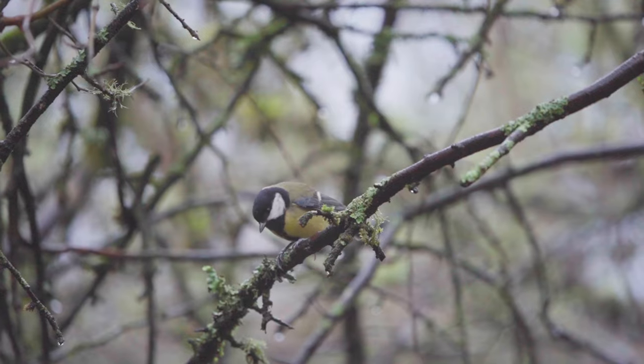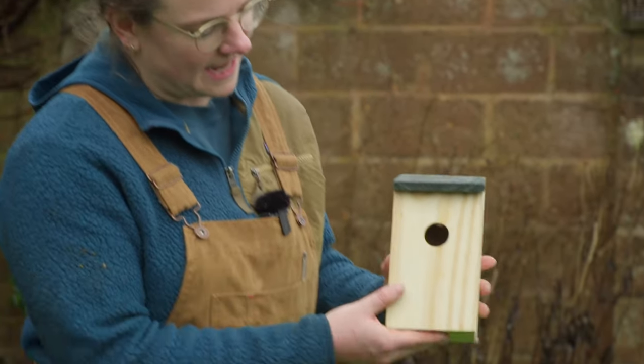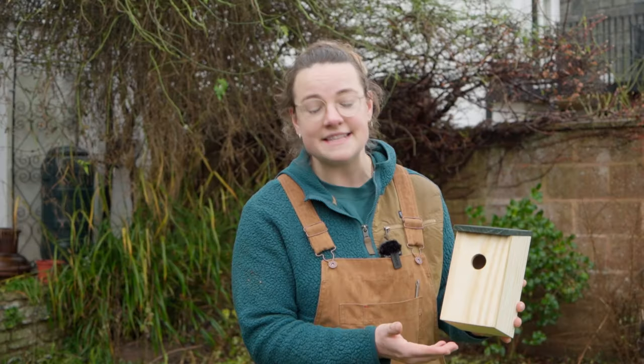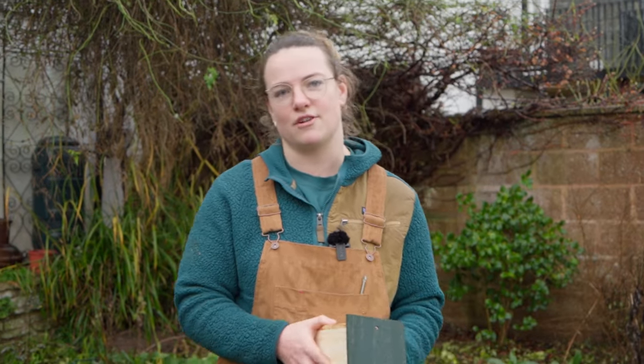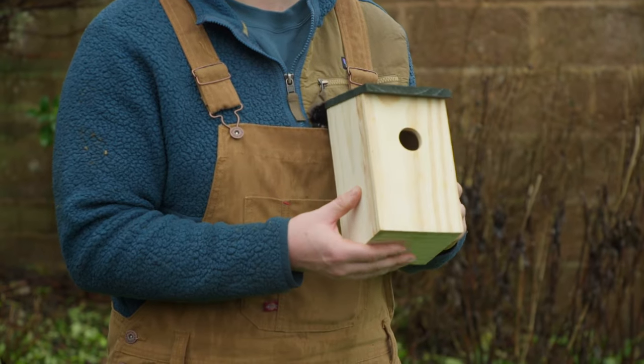True to British weather, it's now absolutely chucking it down, but we're going to carry on regardless. There are two common types of nest boxes for small birds for your gardens. The first is a small hole box, which is ideal for sparrows and blue tits especially. Another style is an open-fronted box, which is fantastic for robins. Today we're going to fit this box ideal for sparrows and blue tits.